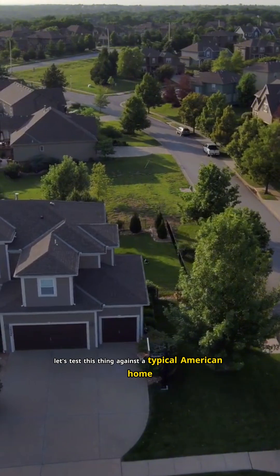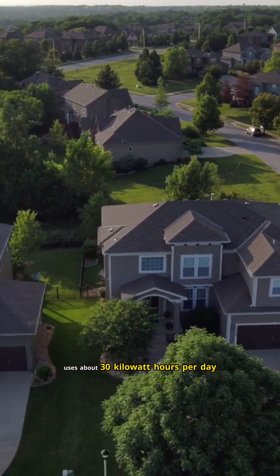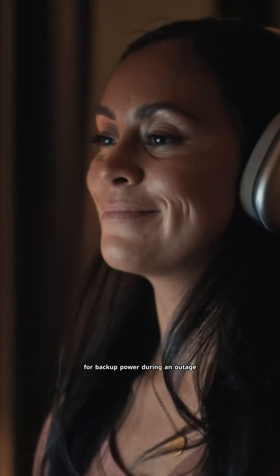So let's test this thing against a typical American home. The average US home uses about 30 kilowatt hours per day. Let's say you're trying to use the Delta Pro Ultra X — one unit with 12.288 kilowatt hours — for backup power during an outage.